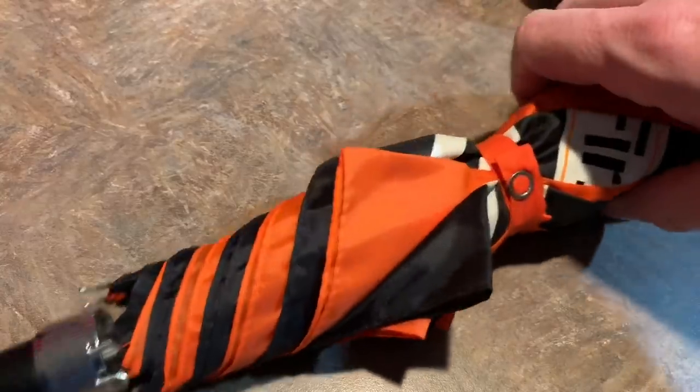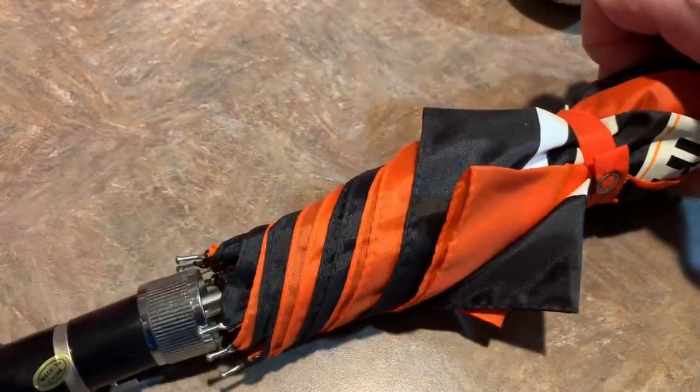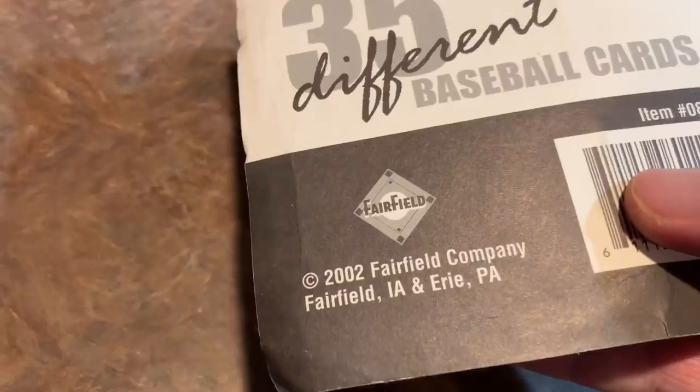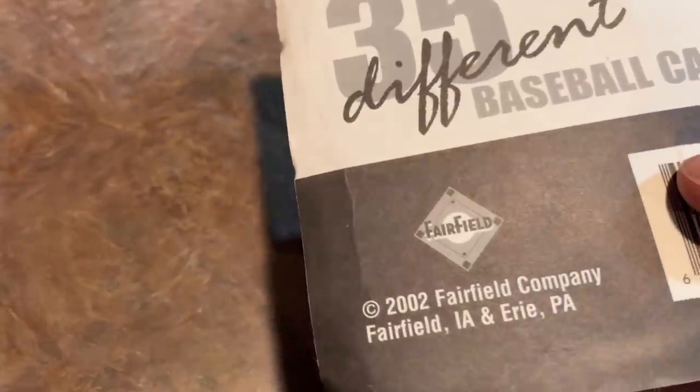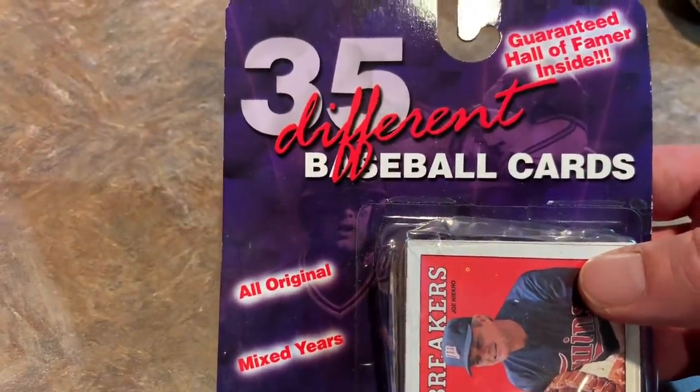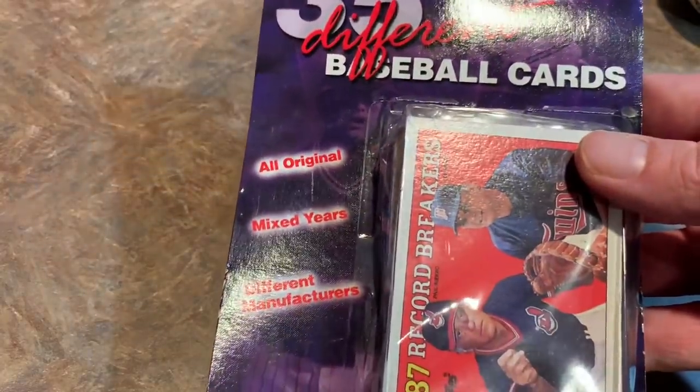Also got a Jason Kendall bobblehead, complete with a ticket inside, which was pretty cool — I think that one was $3. Picked up a Baltimore Orioles umbrella. He had a bunch of different trinkets and stuff, which was pretty cool — that one I believe was $2. Then this original 2002 Fairfield pack. That's right, Fairfield which is in Target now.